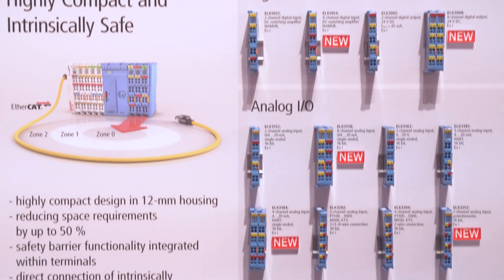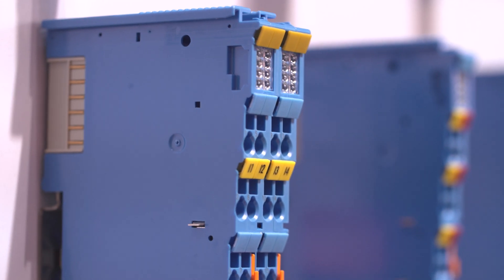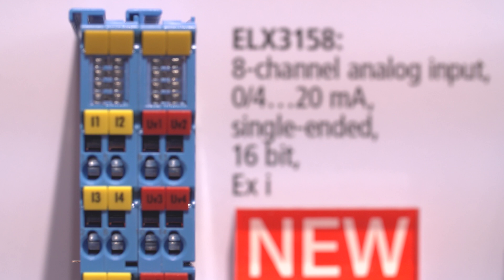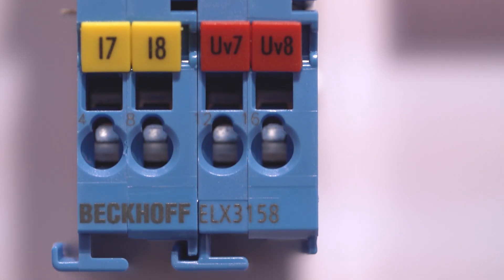To ensure that in the future we can create even more compact solutions, at this Hanover show we present our new ELX terminals with higher density. On the analog input side, we created an 8-channel input in 24 millimeters. On the digital output side, we created an 8-channel output for magnets, solenoids, and any actuators — again on a 24 millimeter footprint. We are really looking forward to the next applications with these exciting terminals.